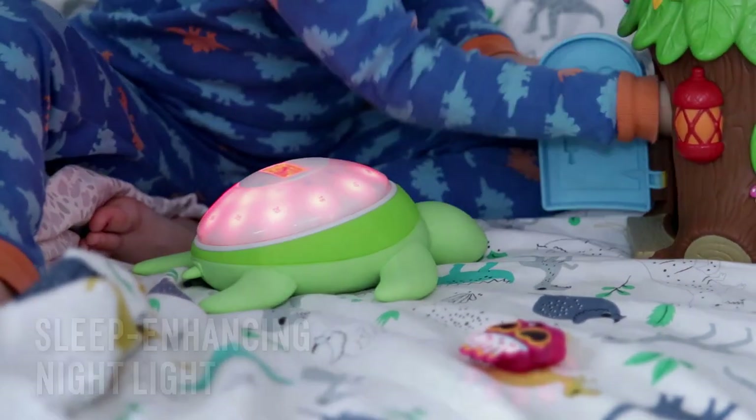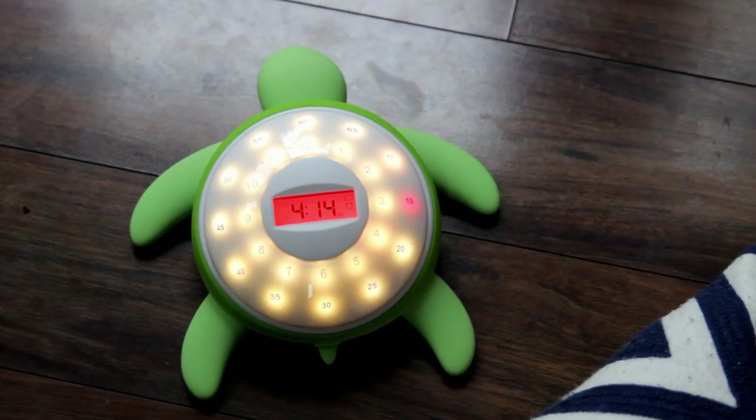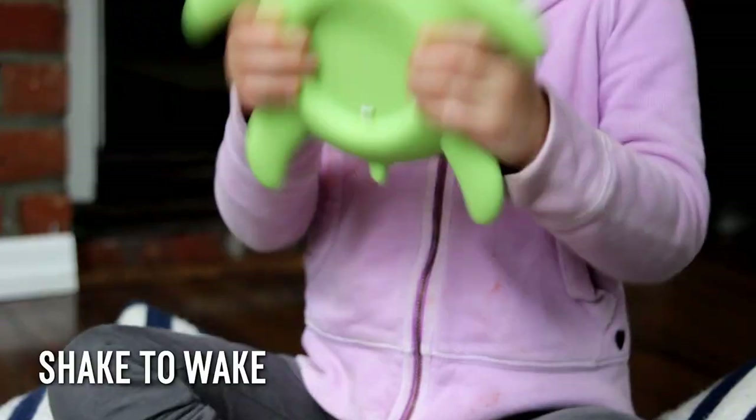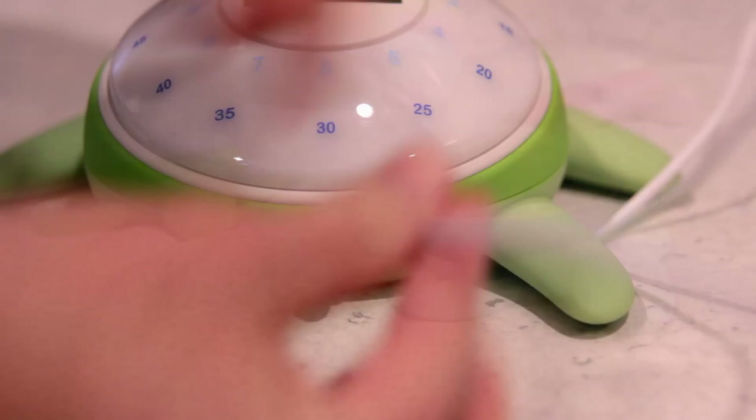TikTok Turtle's sleep-enhancing red glow makes it a perfect nightlight. It teaches clock patterns and counting and works great as an activity timer. It's a rugged portable toy that comes in three fun colors and it stays charged for four days at a time.